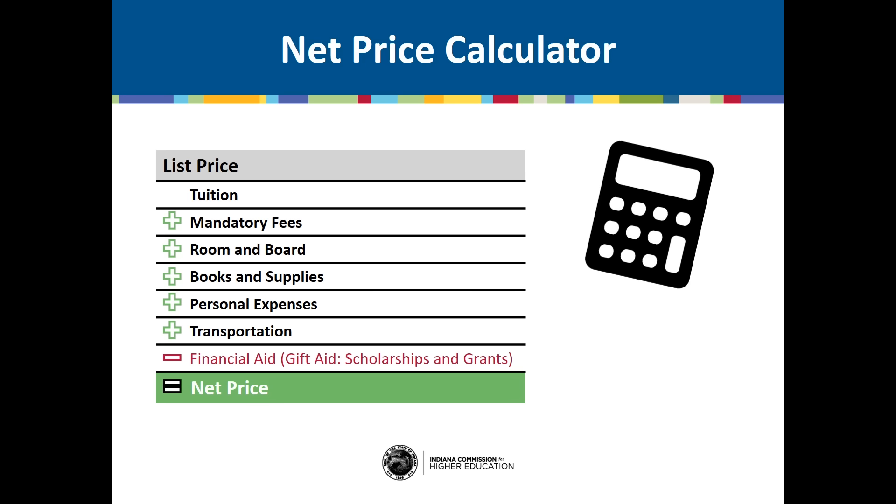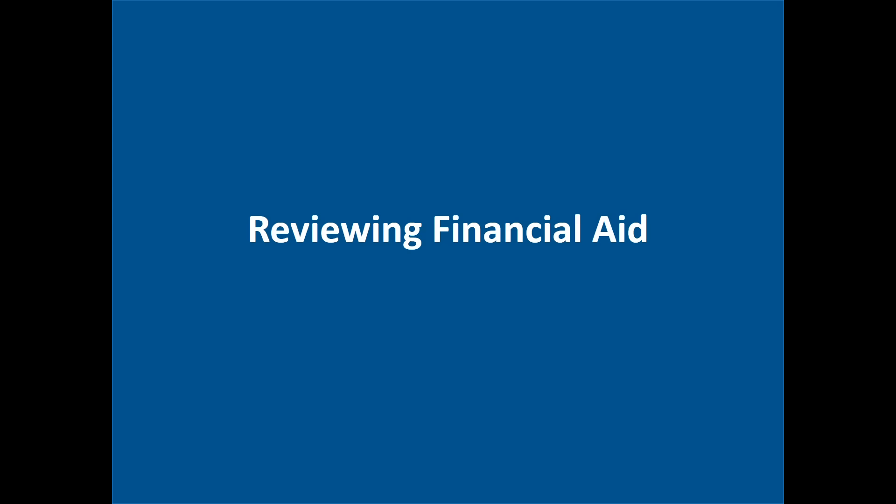You won't get a college's net cost until you apply and file your FAFSA your senior year, but we'll show you how to estimate net costs using the Indiana College Cost Estimator later in this presentation. Now we're going to review some financial aid terminology so you know what kinds of financial aid are available and which options are best for you.